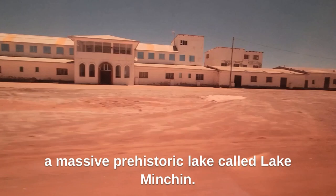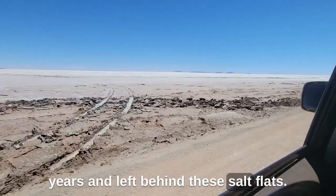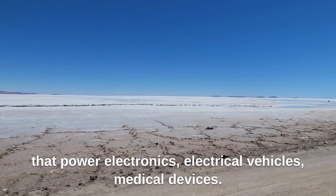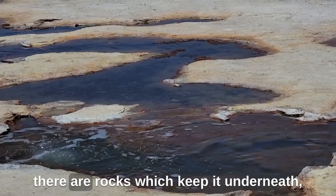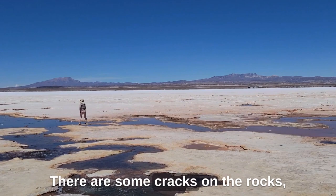Salar de Uyuni was once part of a massive prehistoric lake called Lake Minchi. As the lake dried up over thousands of years, it left behind these salt flats. This is also one of the largest lithium reserves in the world — lithium is a key component for batteries that power electronics, electric vehicles, and medical devices. It's considered white gold because of how essential it is for technology. Our guide explained there are underground rivers and circulation of air and water, held beneath the surface by rock pressure.